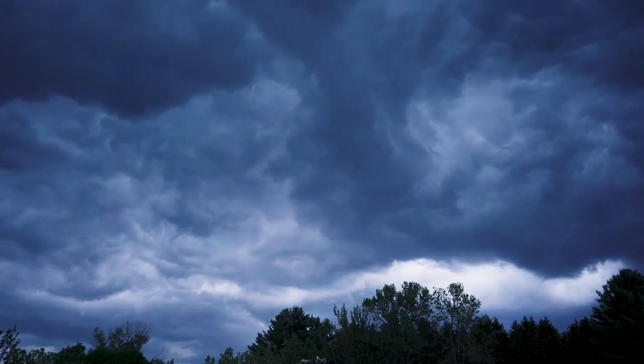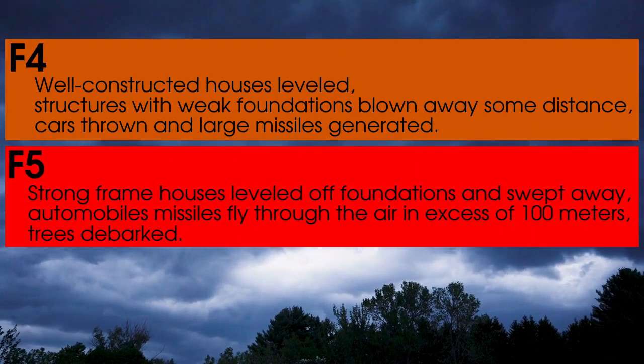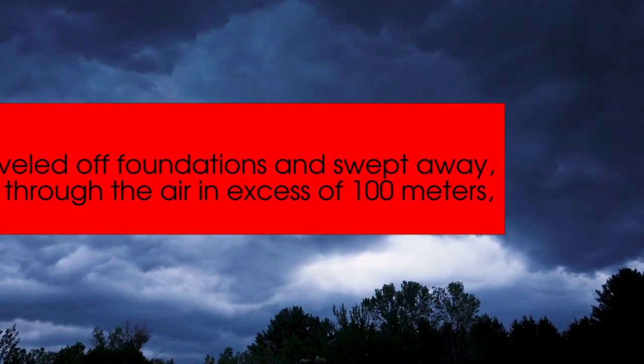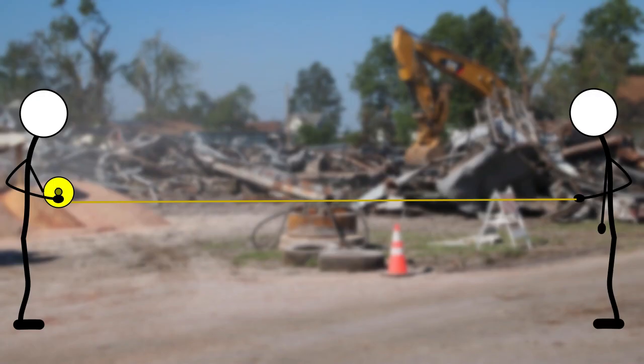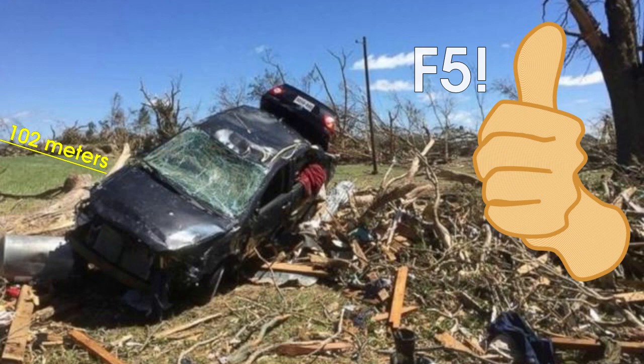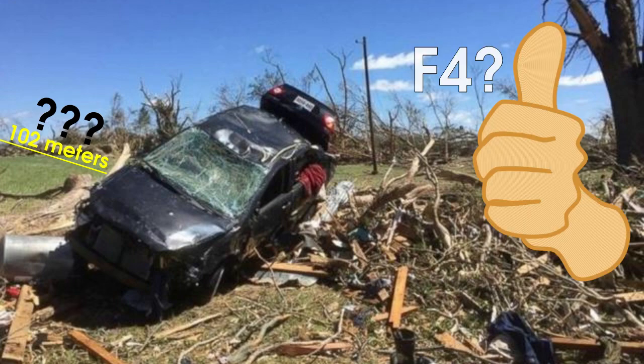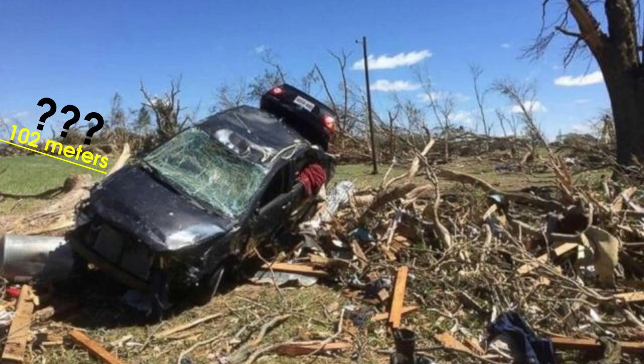For example, both F4 and F5 level tornadoes can involve vehicles being thrown through the air, but only an F5 can throw vehicles further than 100 meters. So now you've got meteorologists out there with measuring tapes after a tornado destroys a town. This car went 102 meters, so it's an F5 for sure — but hang on, it's a gentle downhill slope, so maybe it rolled or slid those extra few meters. So it's an F4 then? Well, maybe. Next thing you know, they're clobbering each other with pieces of wreckage.